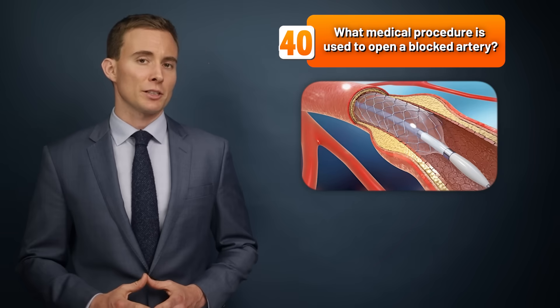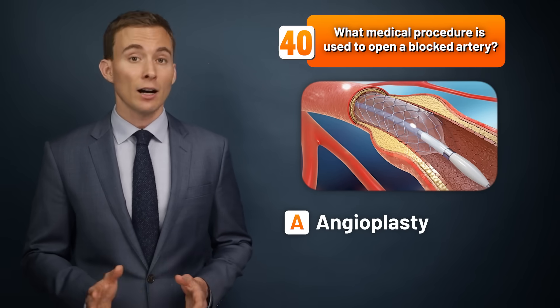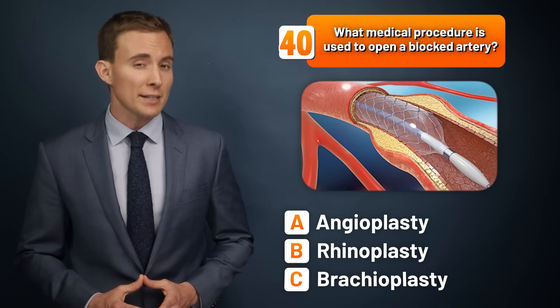What medical procedure is used to open a blocked artery — an angioplasty, a rhinoplasty, or a brachioplasty?